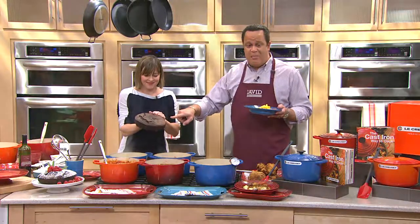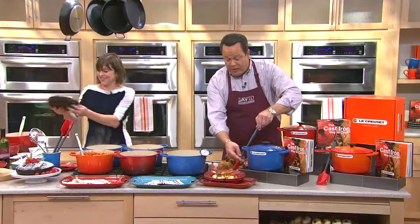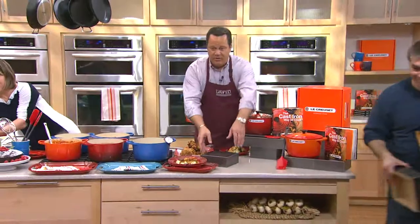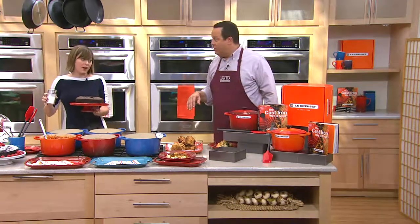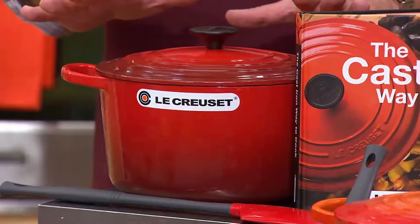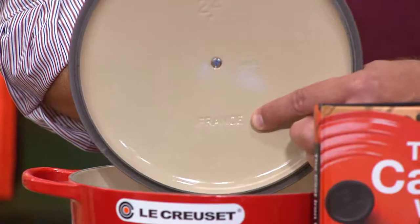It just pops out of the Le Creuset — you can bake in these as well. You get beautiful even baking because it's enamel-coated cast iron. We've just sold out of Marseille — Soleil and Marseille are both gone. 500 of these are now gone. If you want Flame, I have 400 left to go around. Cherry is our most popular — we brought in more cherry. Cherry continues to be one of our most popular colors on QVC. Le Creuset dates back to 1925, with every piece being made in France in the same small village and same foundry since 1925.